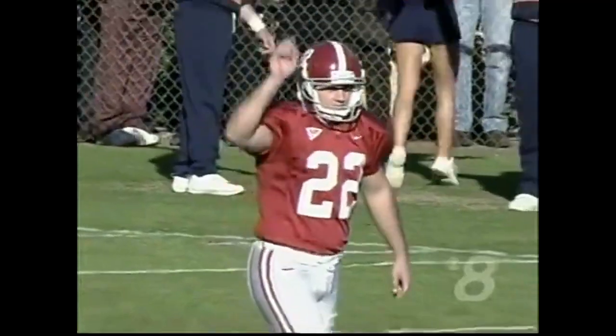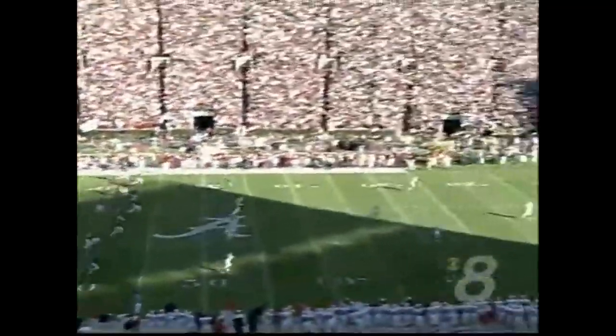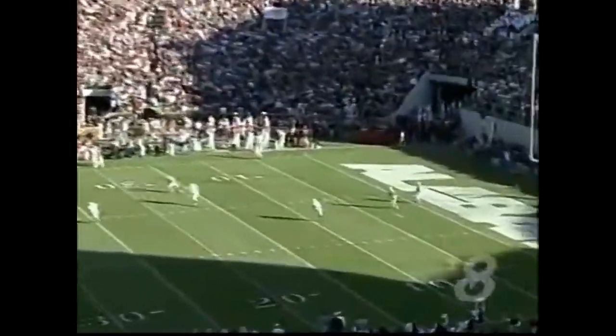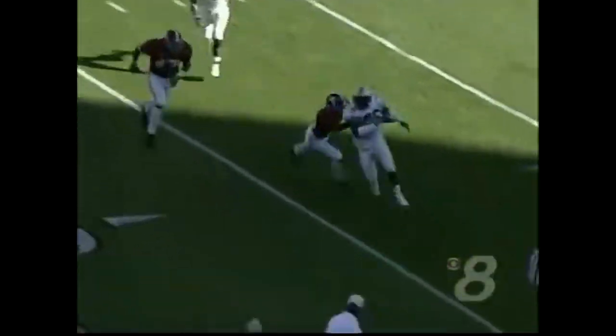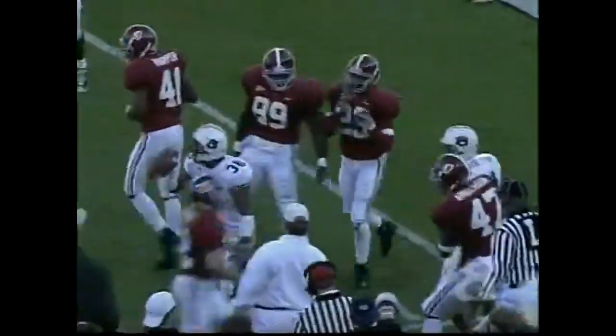Hood had some really nice returns in the game last week against Georgia. Brian Bostic with the kick. And Roderick Hood from the three-yard line bobbles it, and is cut down as he gets across the 15-yard line.